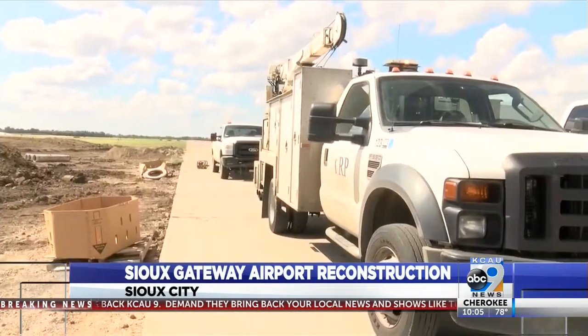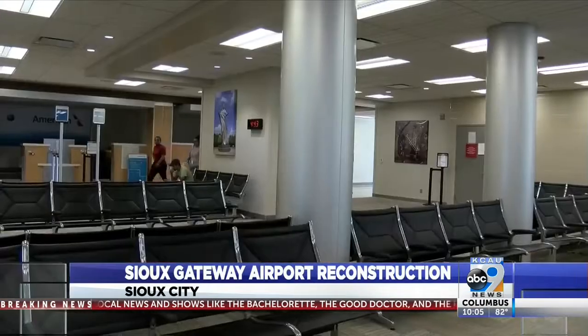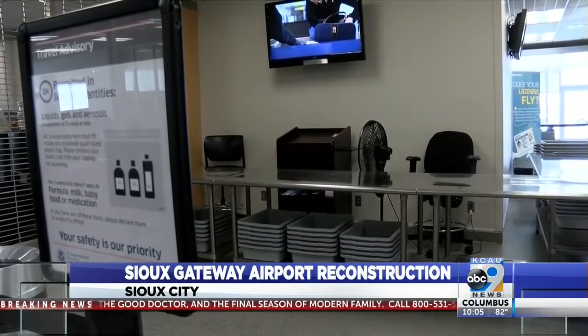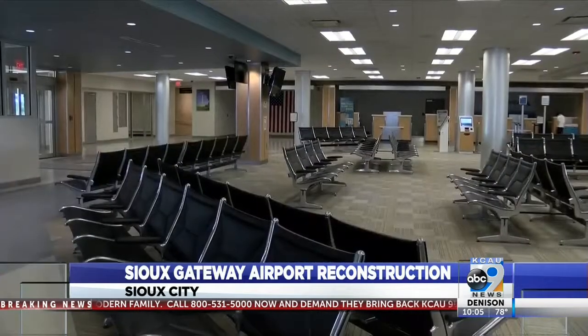The pavement had deteriorated beyond its useful life, so it was time to replace it. But with improvements come sacrifice. Travelers will face delays and closures while repairs are made. In fact, the airport will shut down briefly through reconstruction.